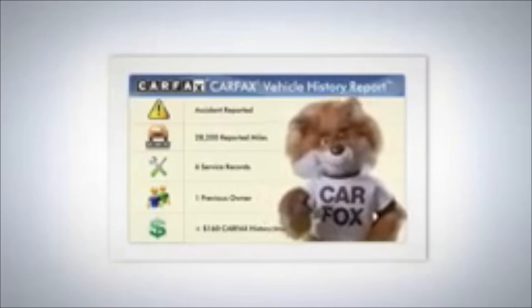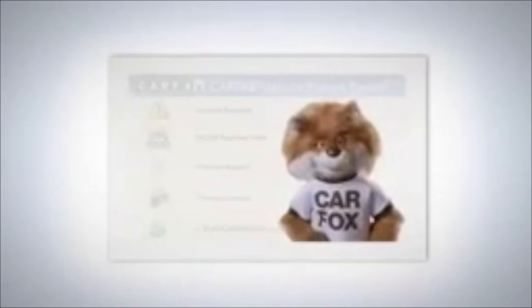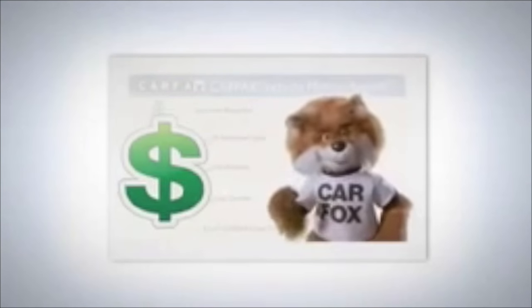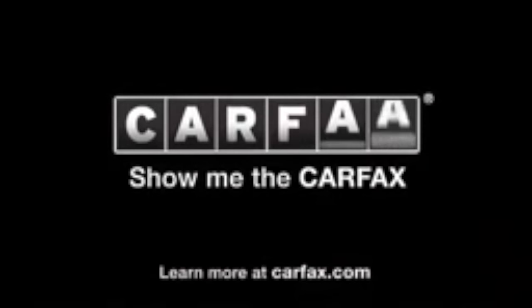Before you buy a used car, get a Carfax vehicle history report. See accidents and service reported to Carfax, and a price based on the car's history — free at thousands of reputable dealers. Just say show me the Carfax.